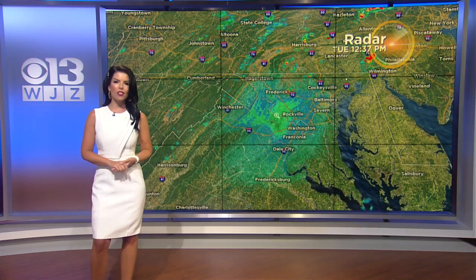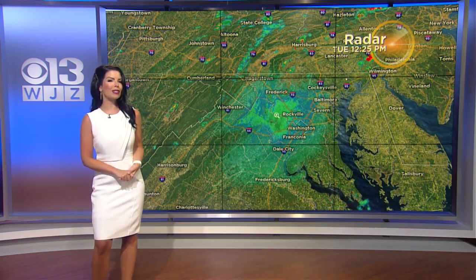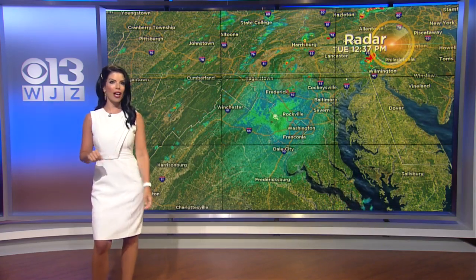Welcome back everyone. I'm meteorologist Chelsea Ingram. We've been looking at radar lately and it's looked a little different. There's a reason why as well.